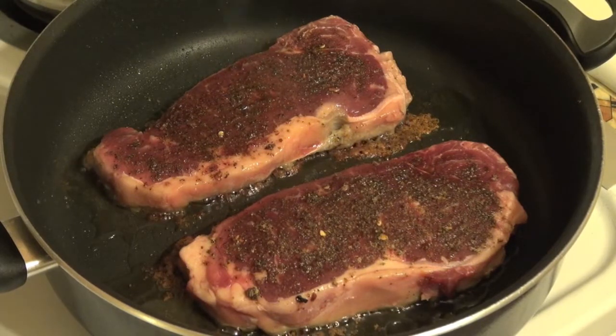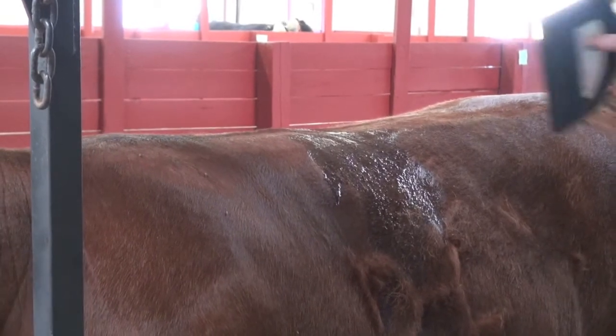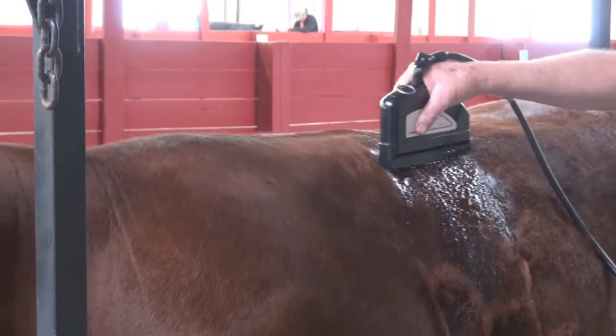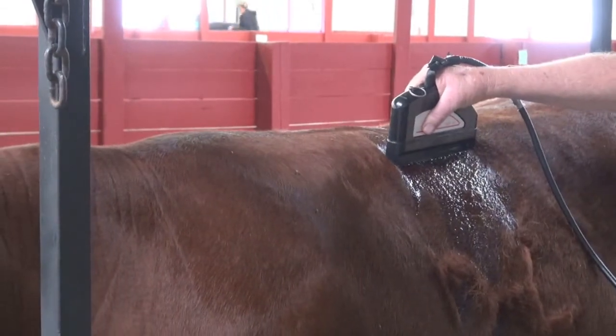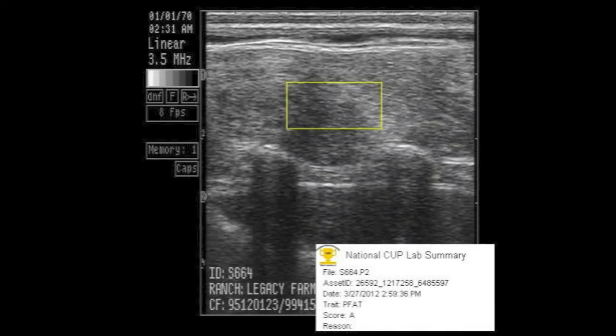Excess rib fat equals less meat. The technician then places the transducer across the 11th, 12th, and 13th ribs and collects at least two intramuscular fat images. The images are interpreted and given a numerical score to determine the percent intramuscular fat, or marbling. Cattle that have high levels of marbling usually produce steaks that are more tender and flavorful.